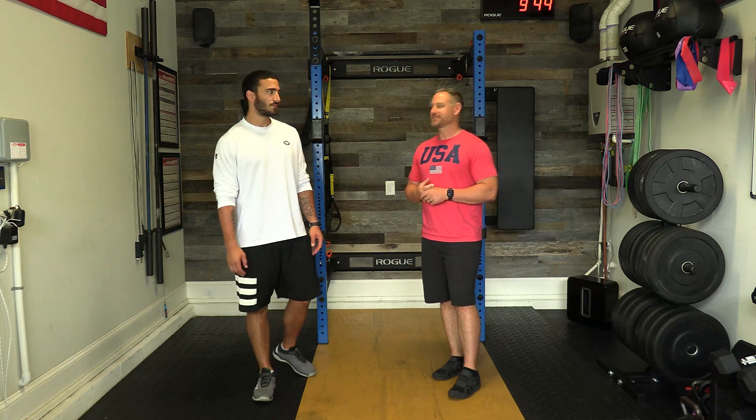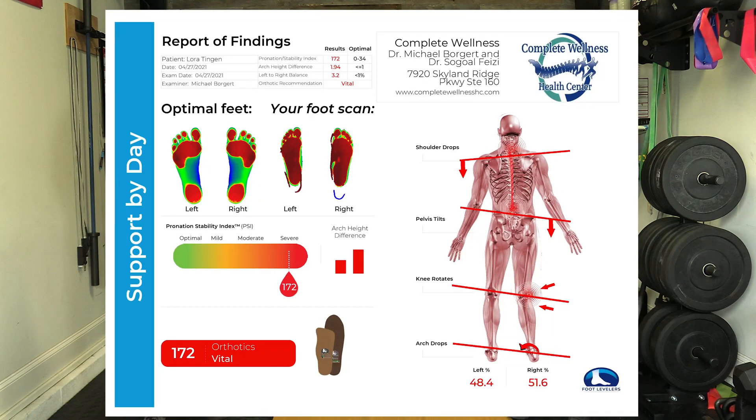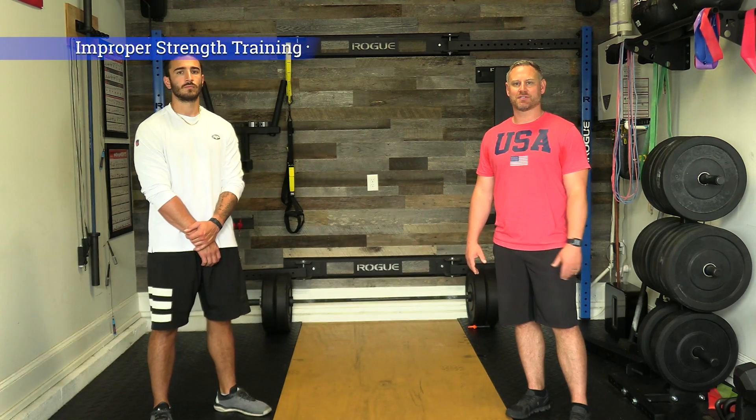Some causes of anterior pelvic tilt include physical inactivity, foot pronation — where the feet roll in and arches are lost, translating stress up into the knees, hips, and pelvis — and improper strength training, which is another main cause.